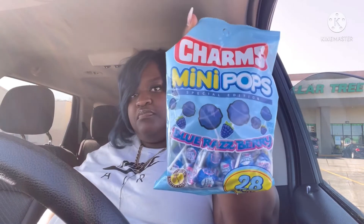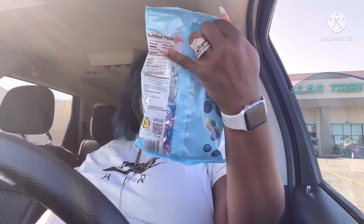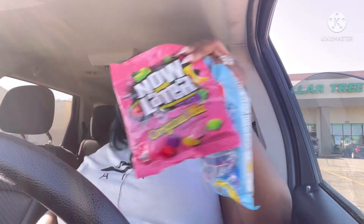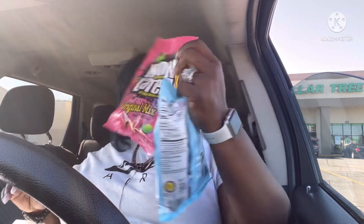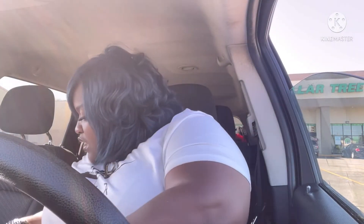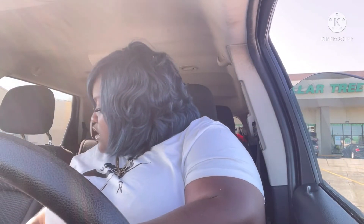I picked up some Charms Mini Pops in the blue raspberry. I also picked up some Now and Laters — I think this is the chewy kind.